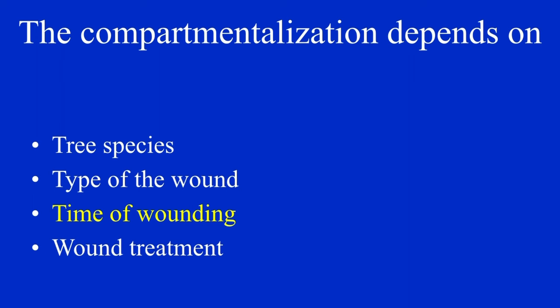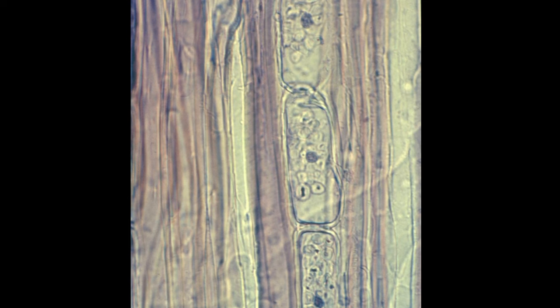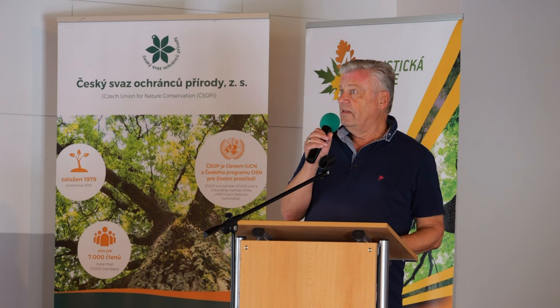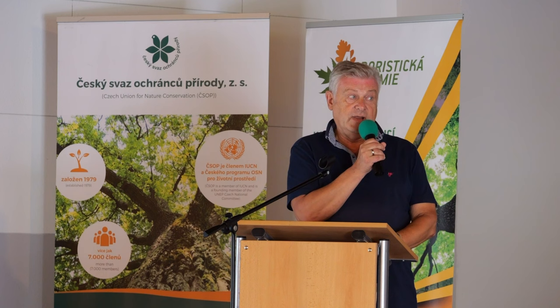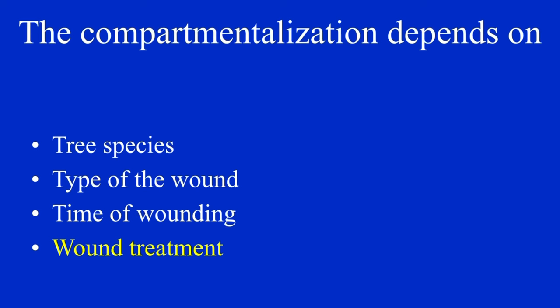Some words about the timing of wounding, which also has an influence. We have four seasons, and the tree also has four seasons of activity. In winter, the living cells in the wood tissue are less active or not active at all. These living cells are responsible for wound reactions, so when they are not active, there will be no or very little wound reaction. Therefore, the strongest wound reactions occur during the vegetation period.